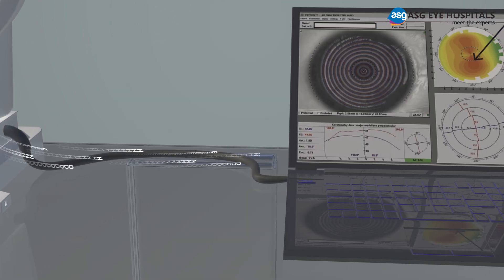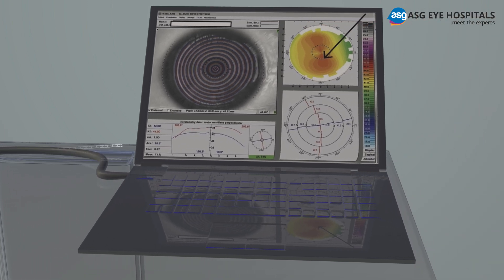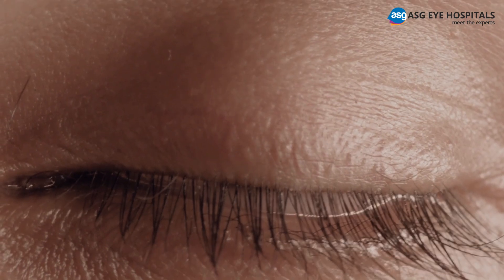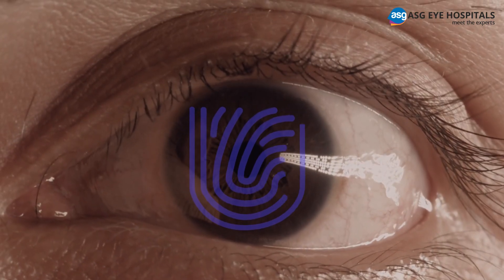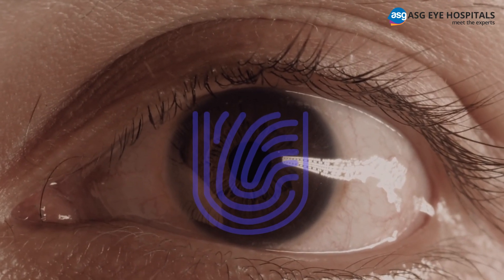This powerful tool maps up to 22,000 unique elevation points on the eye, creating a complete map of your cornea. This is what makes your procedure completely personal and completely unique — as unique to you as your fingerprint.